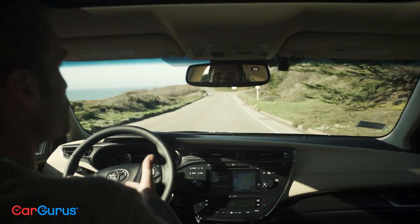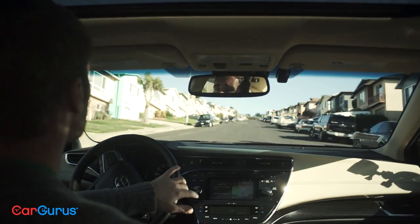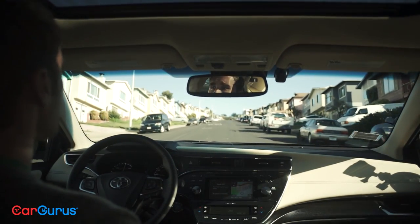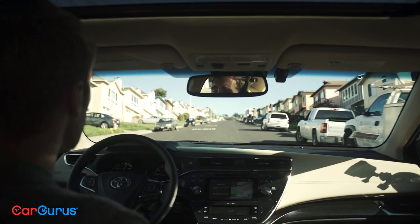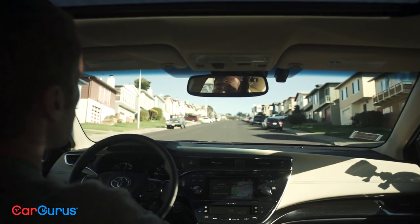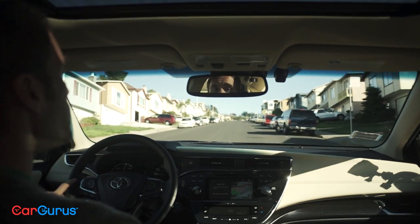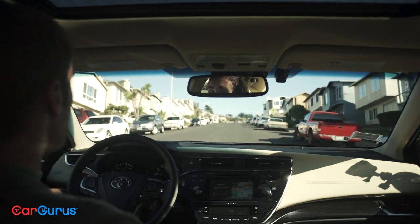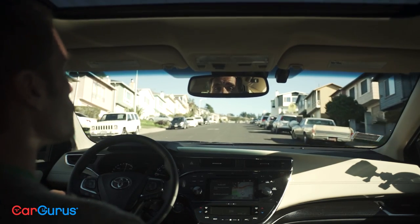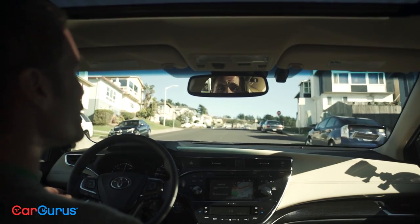It's got wireless smartphone charging, for instance. But it's the safety features that really stand out here. A pre-collision system with pedestrian detection will warn you when a crash is imminent and even apply the brakes if you don't react in time. There's lane departure warning with steering assist so that you'll get an audible beep if you start wandering outside your lane, and it'll even guide you back in line if you don't do anything about it.